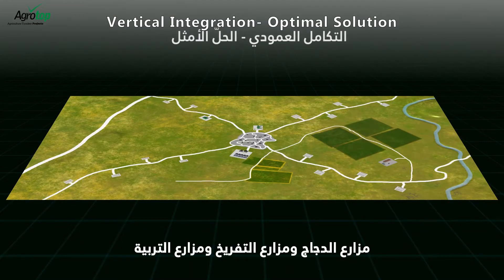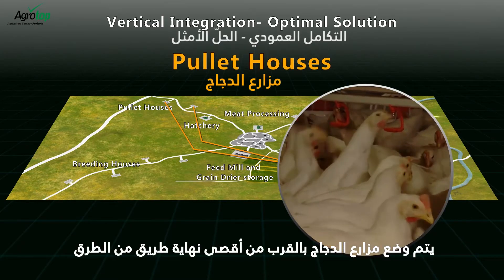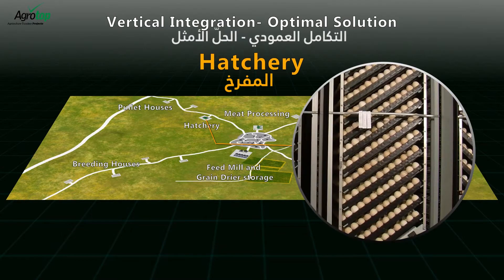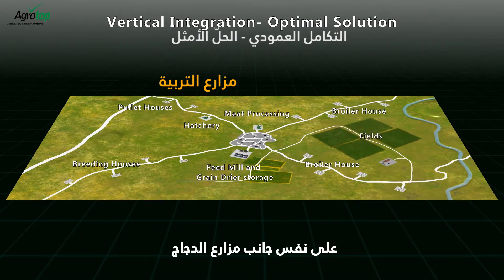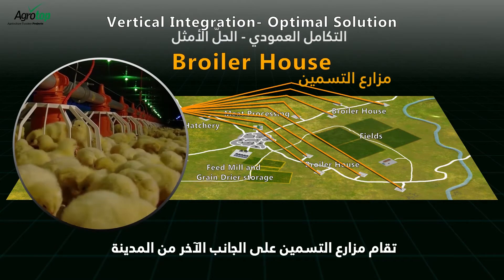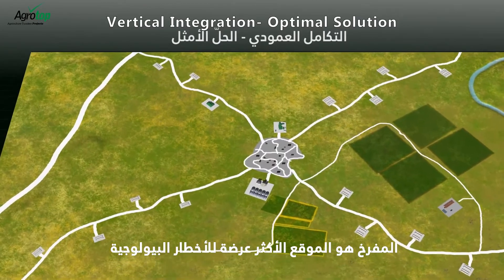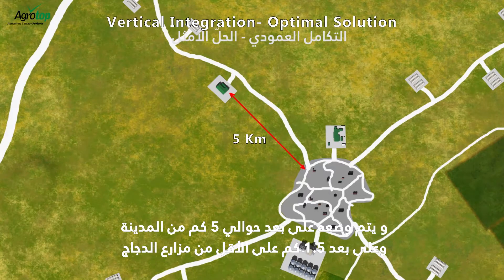The pullet farms, breeding farms, and broiler farms will be kept at a distance from each other for biosecurity reasons. The pullet farms will be positioned near the far end of one road along with the hatchery. The breeding farms will be positioned along a different road on the same side as the pullets. The broiler farms will be positioned on the other side of town along the two remaining roads. The hatchery is the most vulnerable site to biohazards and will be positioned around five kilometers from the town and at least 1.5 kilometers from the pullet houses.